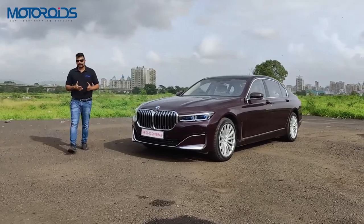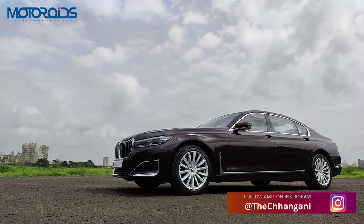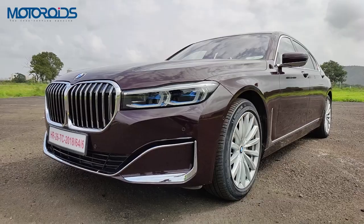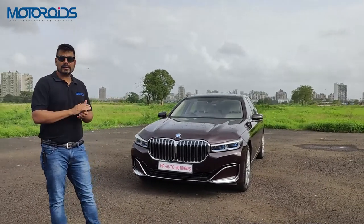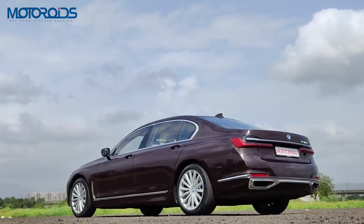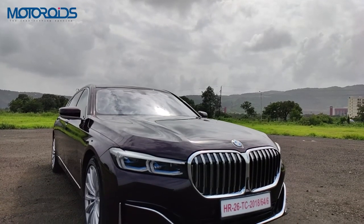Hey guys, welcome to Motoroids. My name is Amit and this is the BMW 7 Series facelift. Now we know this is an old car and we were not able to do the review earlier because of the lockdown, but now since this car is here, it's still very important — essentially because the new S-Class has been launched and everybody wants to know where this car stands, as this is its primary competitor. So I request you to watch this video till the very end.